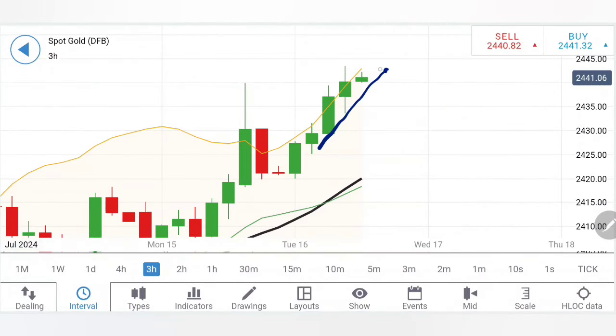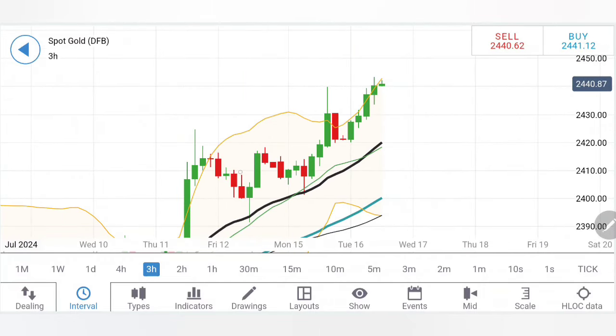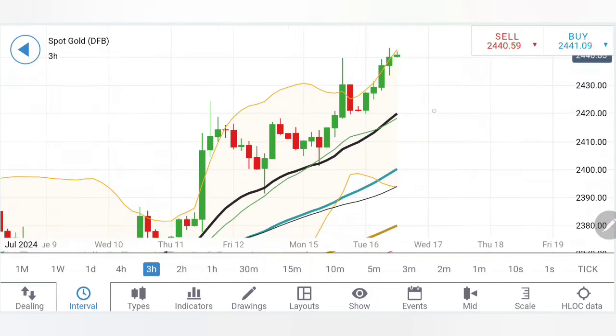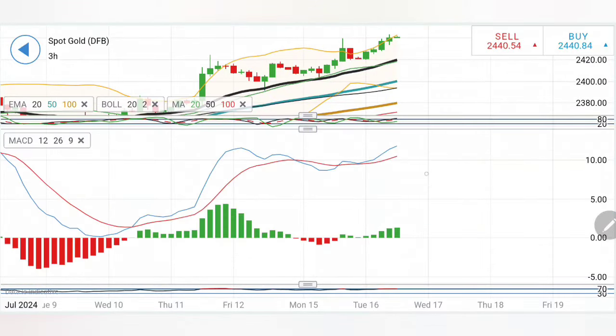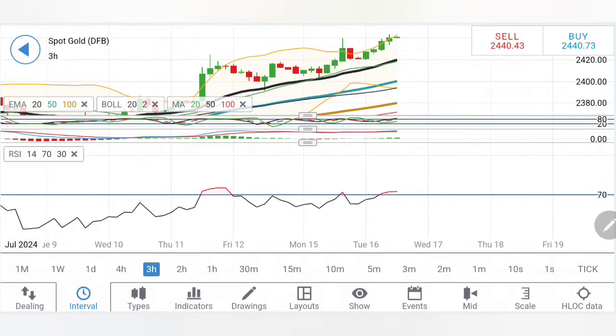On the three-hour charts the observation is similar - higher lows. We need to wait for the 2436-30 zone to breach, and once it drops below this you can expect 2430-2428 as the first target, then 2425 and 2420. I can also see a pattern of rise, retracement, rise, retracement. A retracement towards the 20-period moving average means a possible move towards 2420 can be expected. Right now it is not showing any signs of reversal - stochastic rising, MACD rising, RSI overbought.